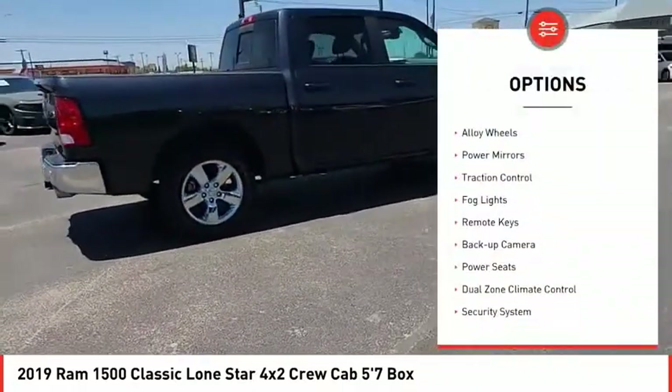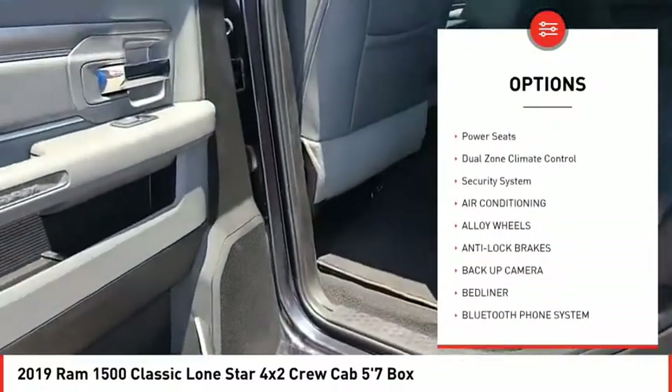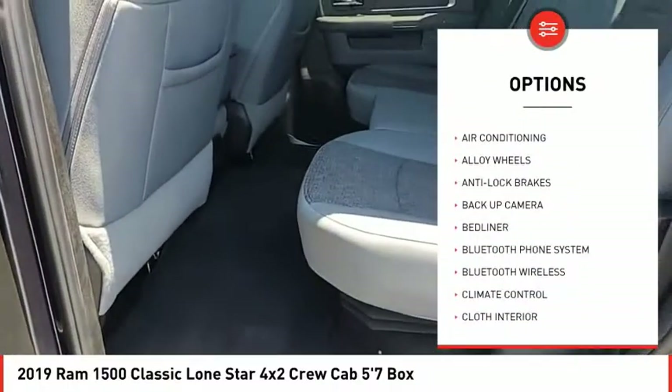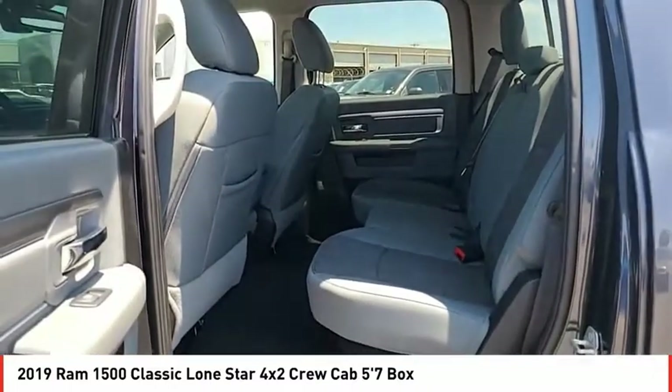Tire pressure monitor, alloy wheels, power mirrors, traction control, fog lights, remote keys, backup camera, power seats, dual zone climate control, security system.